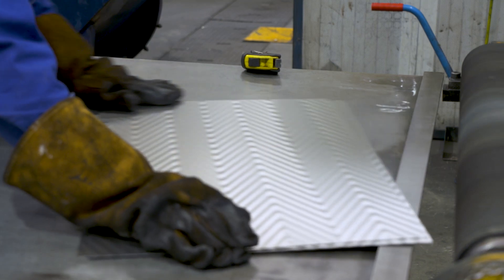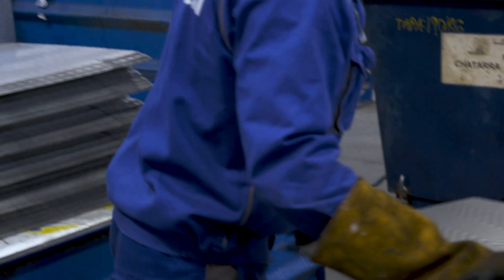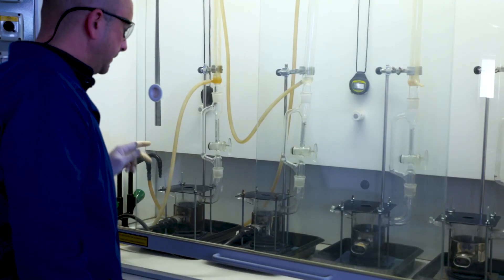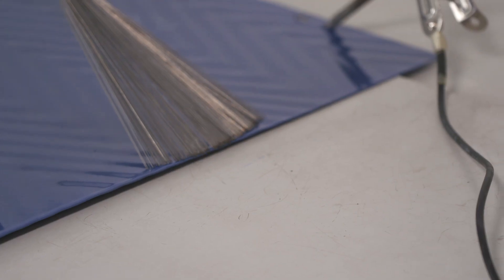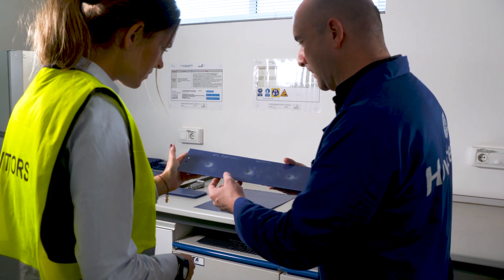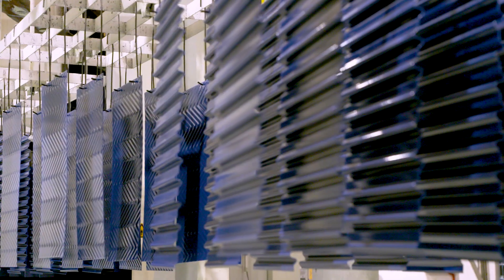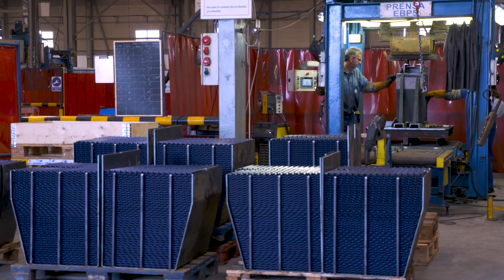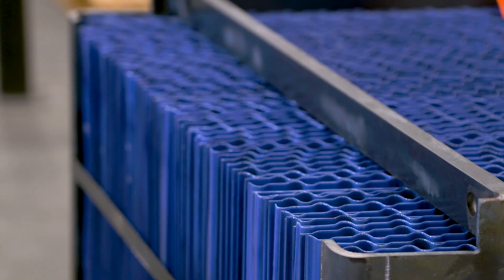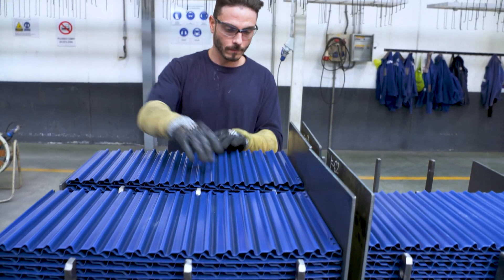Howden profiles can perfectly replace any existing profile in the market. Our laboratory experts control the outstanding quality of our product by regular performance tests to exceed international enamelling standards. Following extensive research and laboratory testing, international patents have been awarded for the advanced Howden HC element profiles — aerodynamically closed profiles that combine cleanability increase and fouling reduction while being highly fatigue resistant.